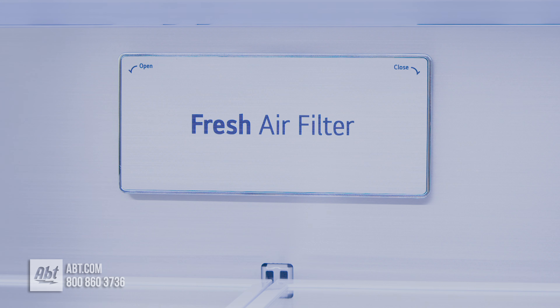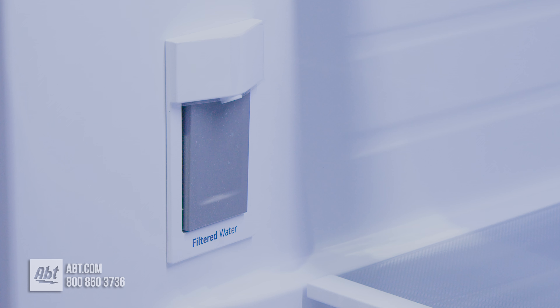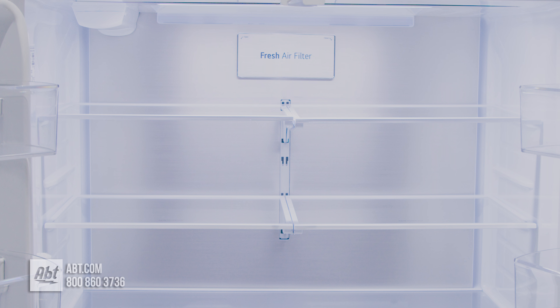Inside is LED lighting, a fresh air filter, a water filter, indoor cooling, an internal water dispenser, and five spill-proof glass shelves.